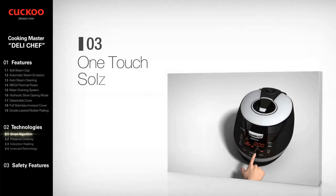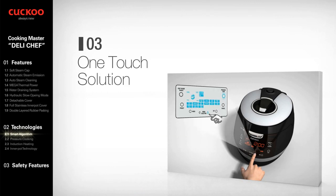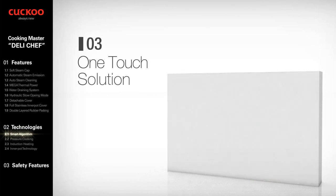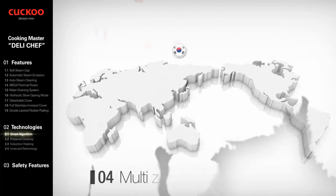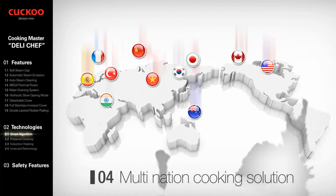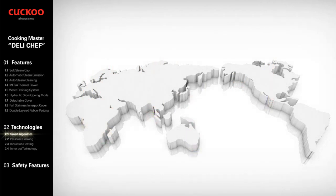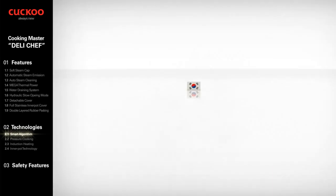One-Touch Cooking Solution. Cuckoo IH Pressure Cooker allows the user to cook food by just selecting a pre-programmed menu and pressing the Start Button. Multi-Nation Cooking Solution — Cuckoo is ready to co-work with customers to develop algorithms of recipes for the world.